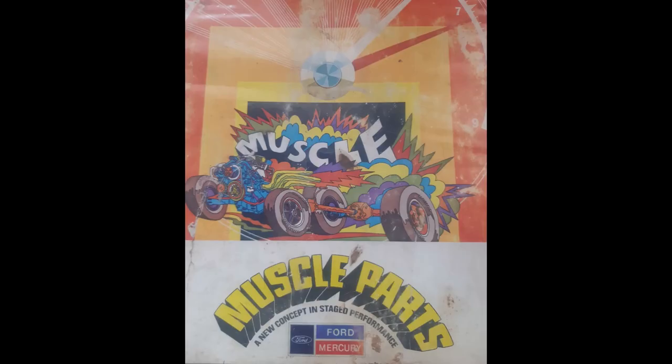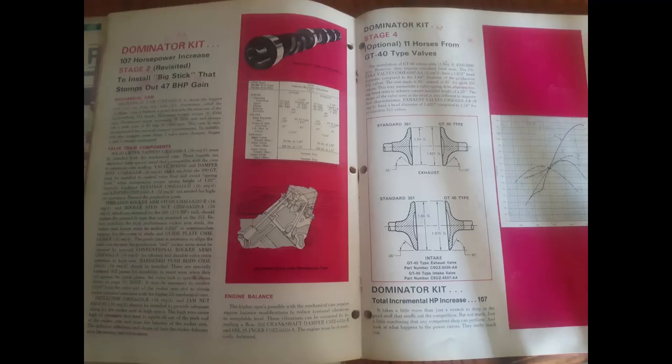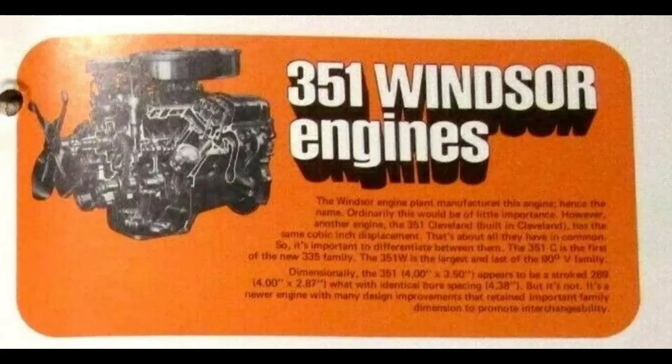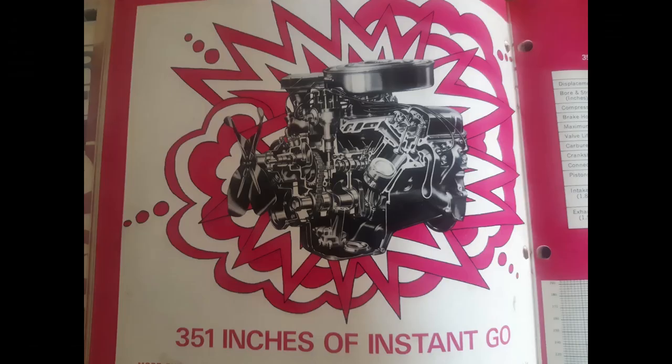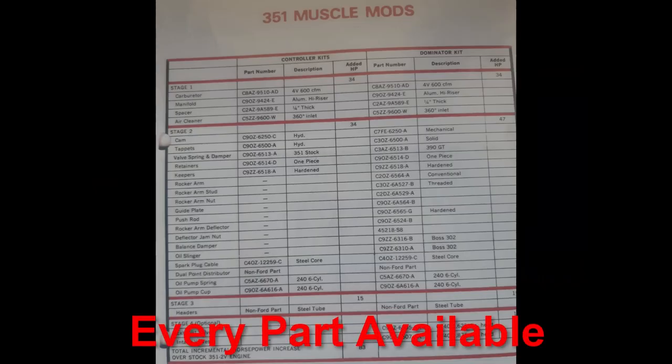In January '69, Ford launched a program called the Muscle Parts Program. They released a catalog with performance packages that you could buy, available in different stages or levels of horsepower gain. They had cool names like Impressor, Controller, Dominator. This was for the '69 engines and they also came out with a revised catalog for the '70 engines such as the Cleveland — very similar to what they do today. In the 1969 catalog they have two 351 Windsor packages available in various stages. It's these parts that are on this Cougar's engine, but it's a little more than just parts out of the catalog.